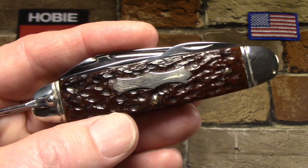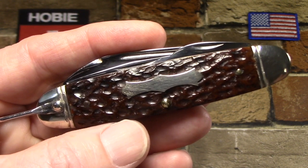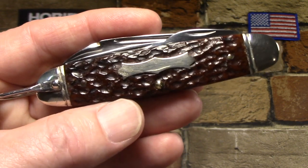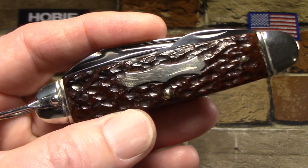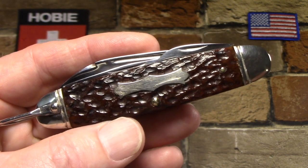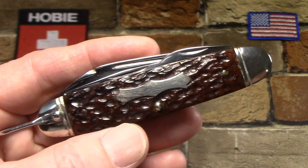Now these are contract knives, so none of these hardware companies actually made these knives. They would use other manufacturers such as Camillus, Schrade, Utica — this one's made by Boker — lots of different companies, and then sell them under their house brand. From a collecting standpoint, they're probably never going to be quite as valuable as the same knife with the original manufacturer's tang stamp or name on it.